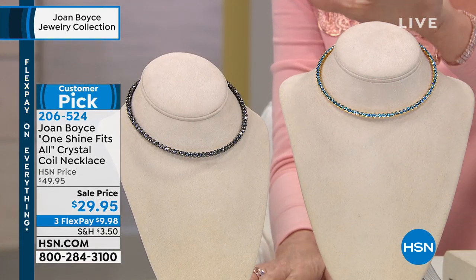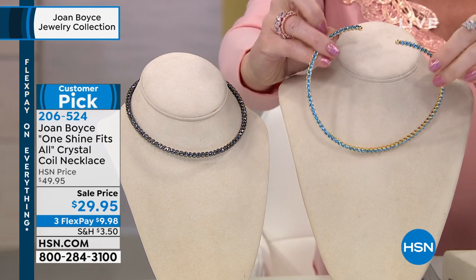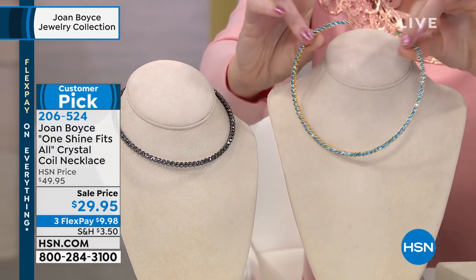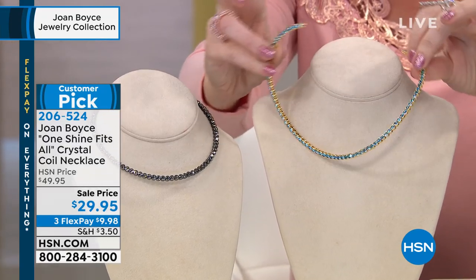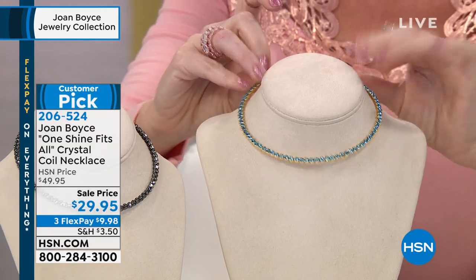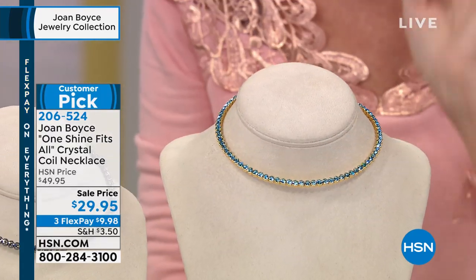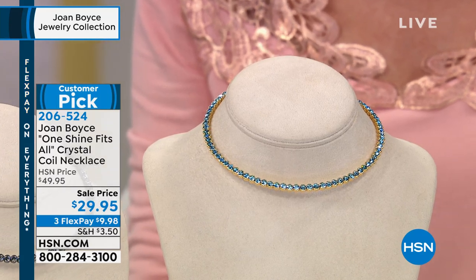Now I get to talk about the iconic coil necklace. This is Joan's one of her most popular silhouettes. It couldn't be easier to slip into glamour. One size fits all — I love it. It is literally one size. We have three colors remaining today.